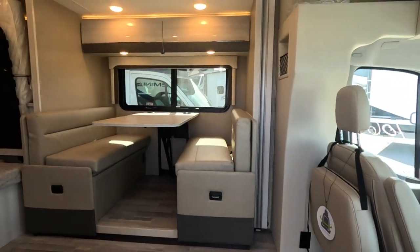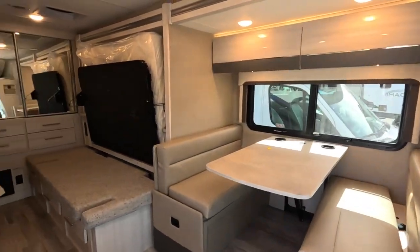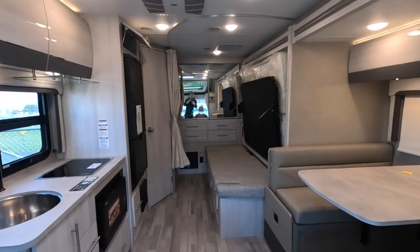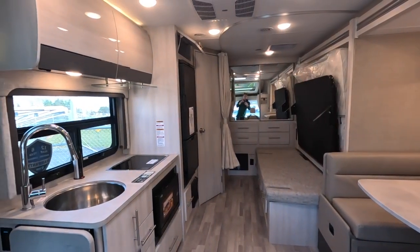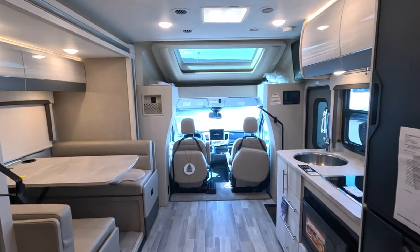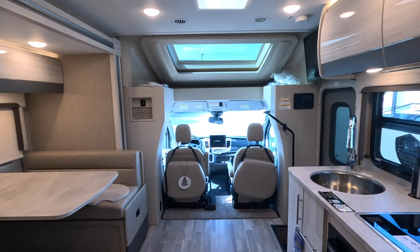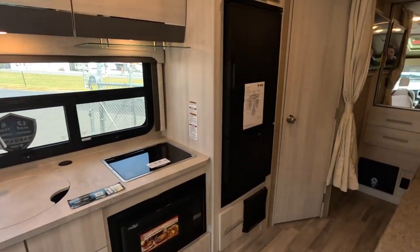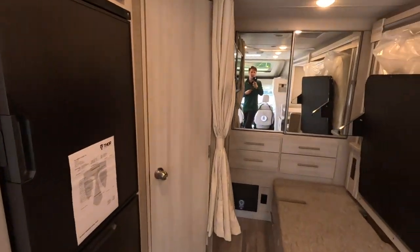Entering into the RV, first impressions are outstanding. This is an awesome floor plan — that full-wall slide-out significantly helps with the overall size and feel inside. It's absolutely beautiful, with a TV up and overhead and a great kitchen space.